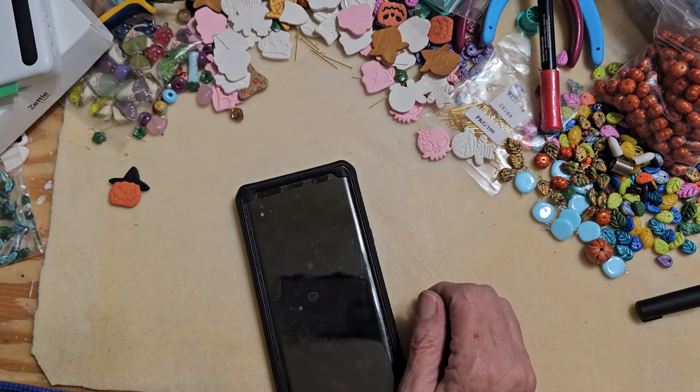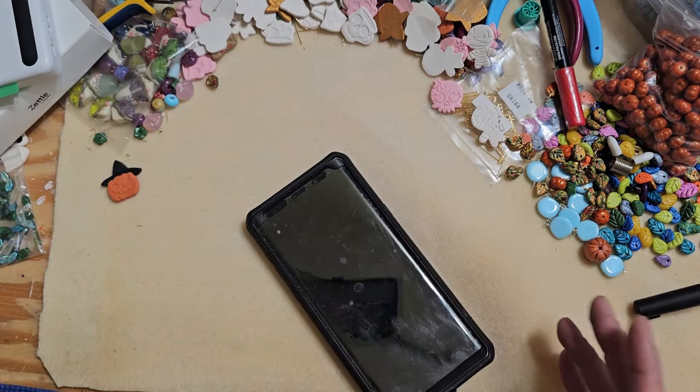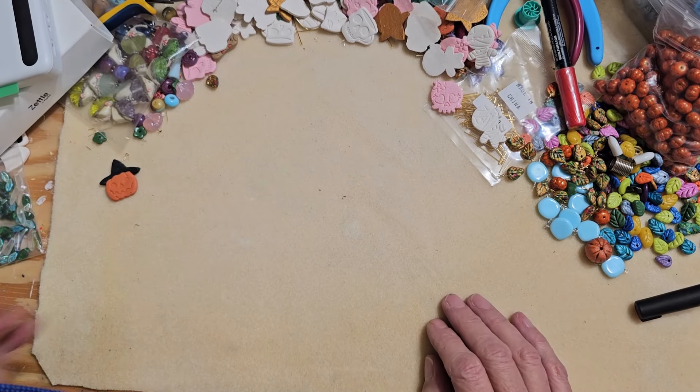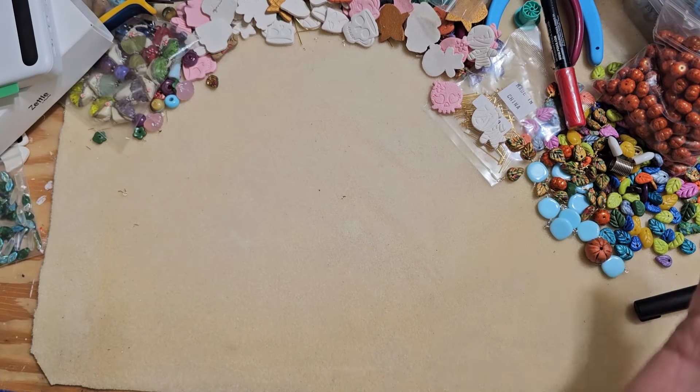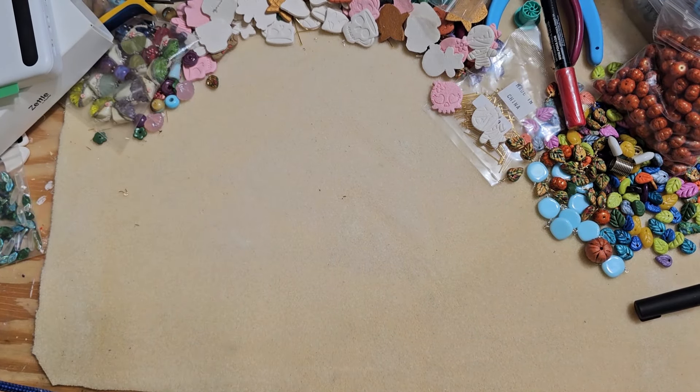Hey guys, welcome back. I don't have anything new today, but a couple people asked me about this a while ago - what payment system do I use when I do my shows. I thought I'd show you. I've made this video once before, but unfortunately I set my credit card down so it was visible to everyone, so I have to redo it.